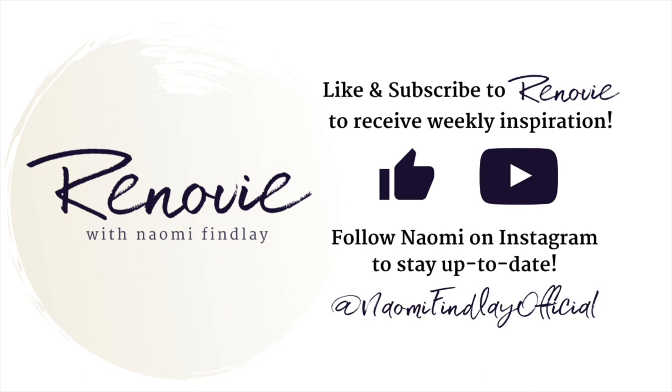Thanks for tuning in. Make sure you're following me on Instagram to see my latest design and reno inspiration. You can find me at Naomi Findlay Official or click the link in the description. See you soon.